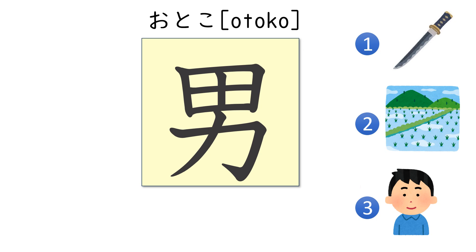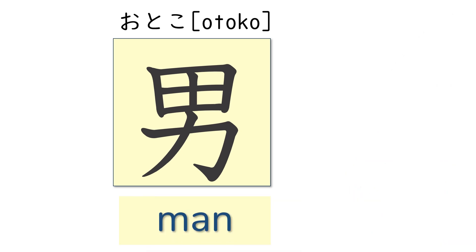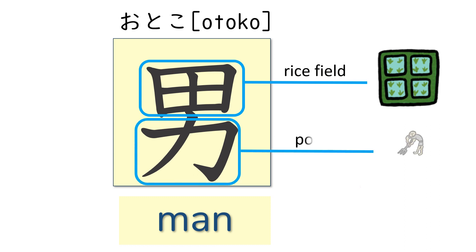Now, what about this kanji, otoko? What does it mean? The answer is man. The kanji otoko is made of two parts: rice field and power.